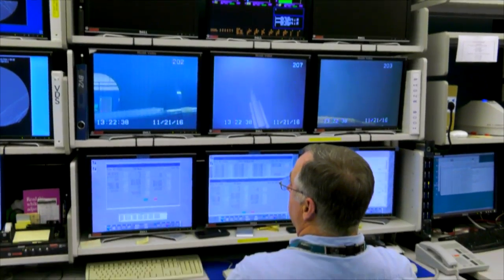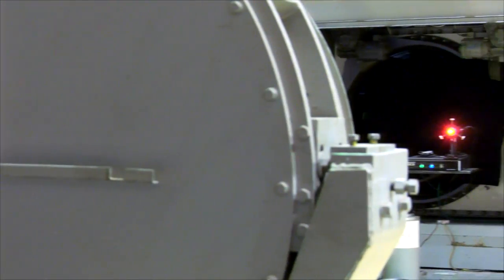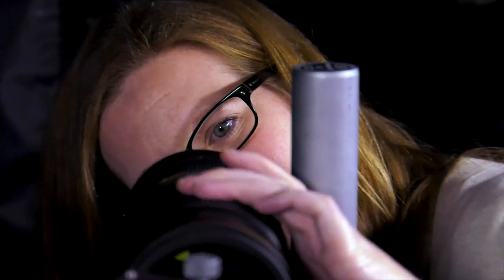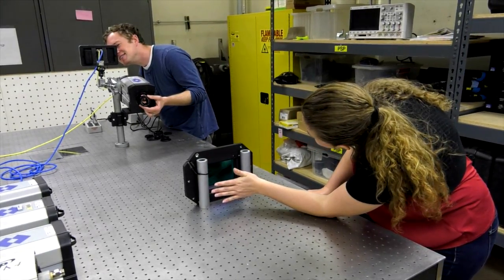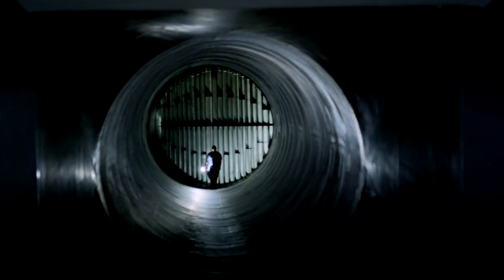Over time, computer technology and digital imagery have evolved, dramatically increasing the effectiveness of optical techniques that can be used in a production wind tunnel. Driven by the need to accommodate these more complex techniques, the Unitary Plan Wind Tunnel will soon be completing its latest round of upgrades.